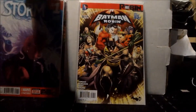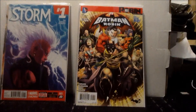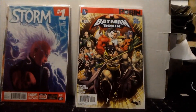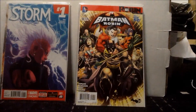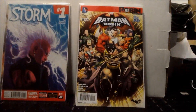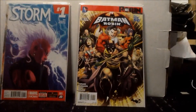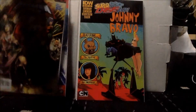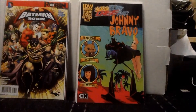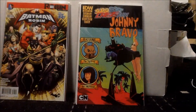Next we have Batman and Robin issue number 33. I'm definitely excited for this one — I picked it up because of Batman Day, and happy Batman Day by the way. It has a really cool looking cover with the Justice League kind of holding Batman back. It looks like it's going to be a really enjoyable storyline. I replaced Superman and Wonder Woman on my pull list with Batman and Robin since I dropped Batman Eternal.